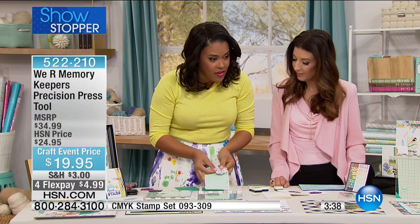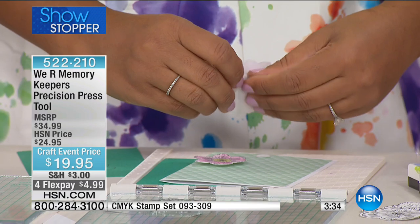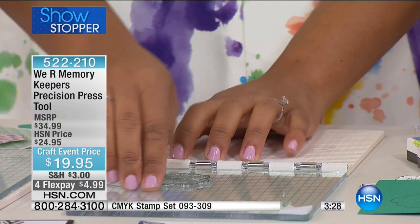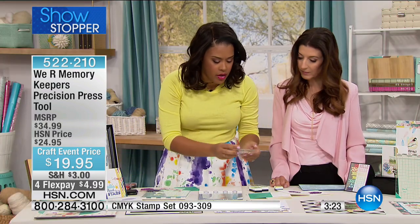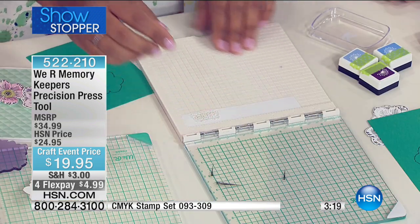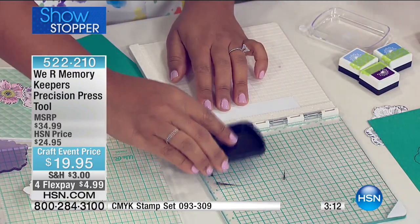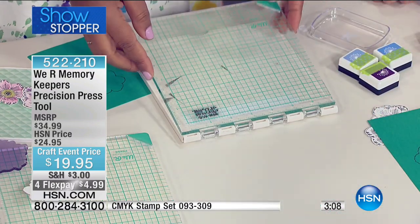Now I'm able to use all those matching dies and all those matching stamps to create beautiful projects. I can color them in, create a quick card — and if I want to add a sentiment, all I have to do is line it up and add it to the lid. Your clear stamps are going to adhere to that lid; you're going to be able to see right through it where you want it to go. The gridded bottom is non-slip so your paper is not going to move.